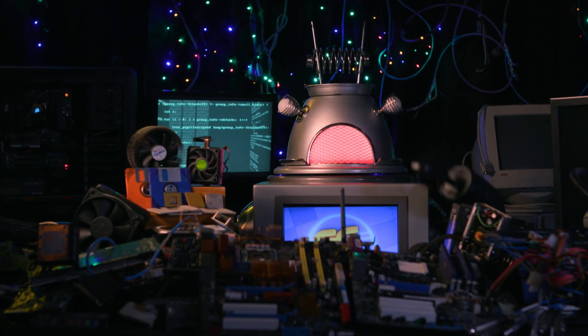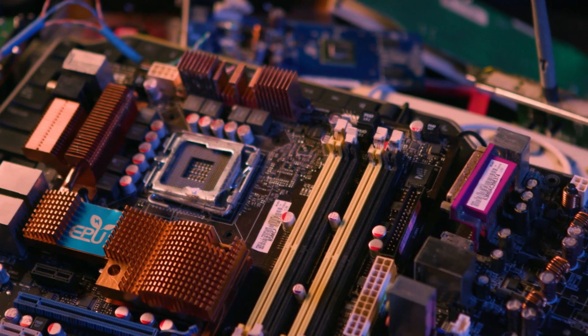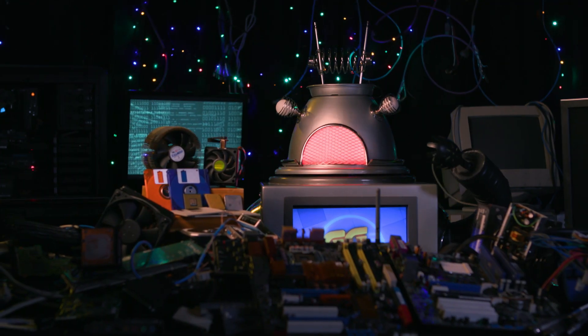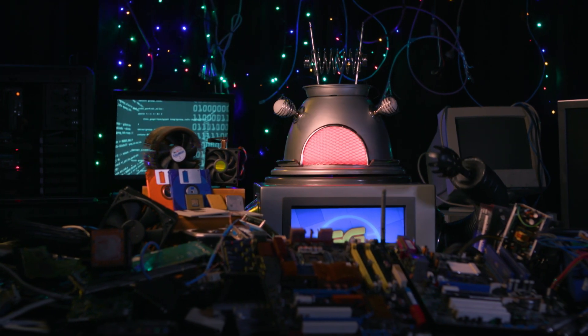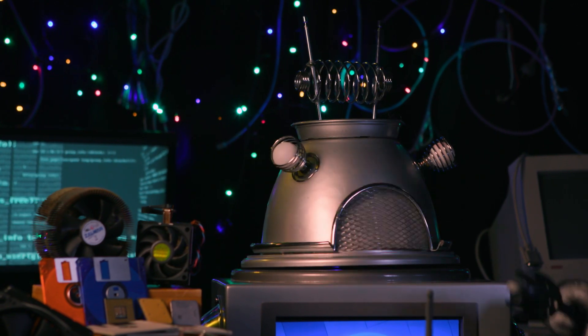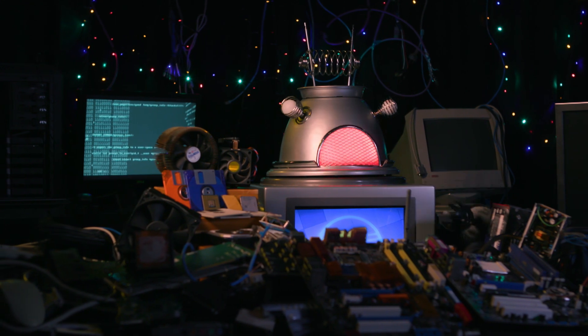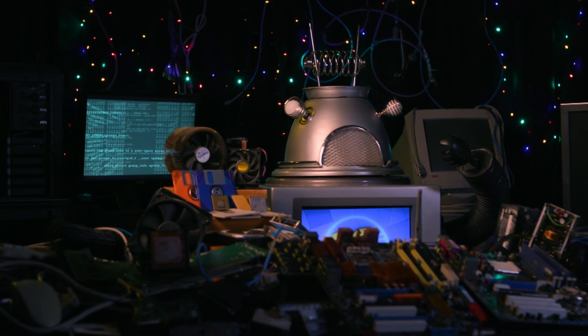I should point out that the term motherboard actually only applies to boards like this, which have these customisable slots. Consoles and other devices with fixed hardware refer to them as main boards. But while main boards may be far more common, I still like to think of every computer having their mother at their heart, connecting, powering and helping each and every other part do its job.